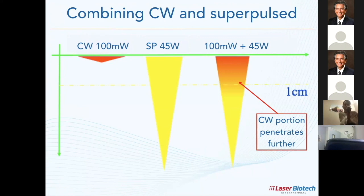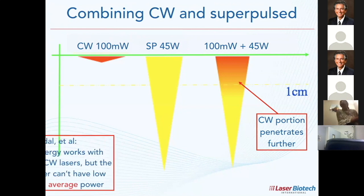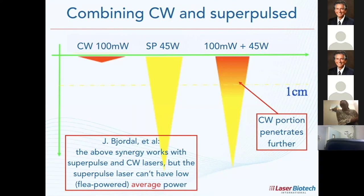So I combine that with super pulse, then I get my 1064nm and 810nm fairly deep. This was done by Jam Bordal. To summarize: the synergy works with super pulse and CW lasers, but the super pulse laser cannot have low average power. This is referred to as 'fleet power,' a terminology coined by Gentuner in Sweden.